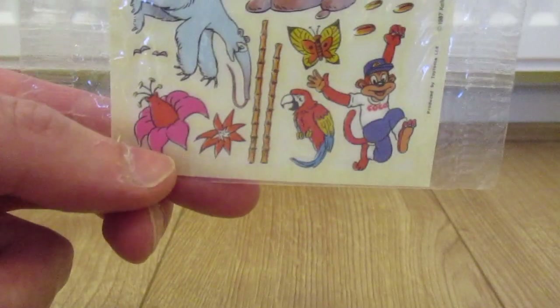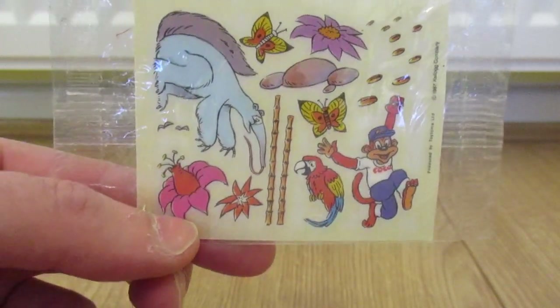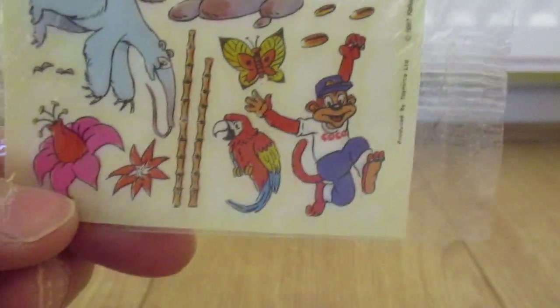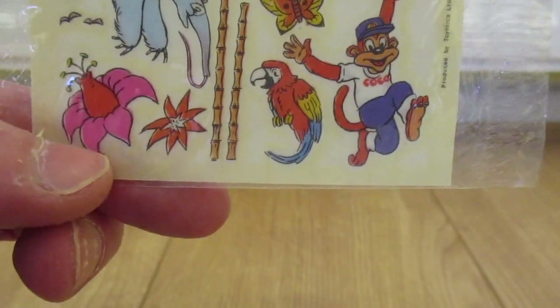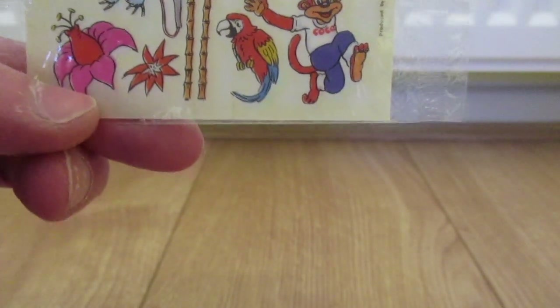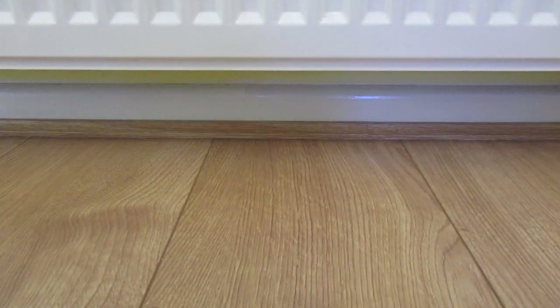I think my sister liked Cocoa Pops more than me. I always preferred Sugar Puffs, Corn Flakes. So we don't have many Cocoa Pops toys. I've got one or two others. I think we've got another one here actually, which is 1989.